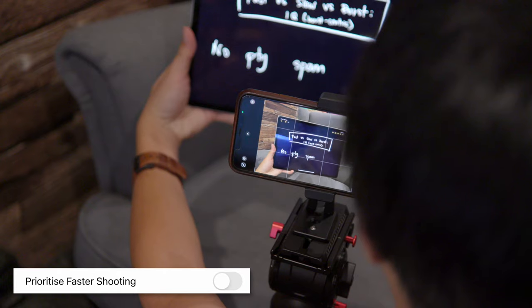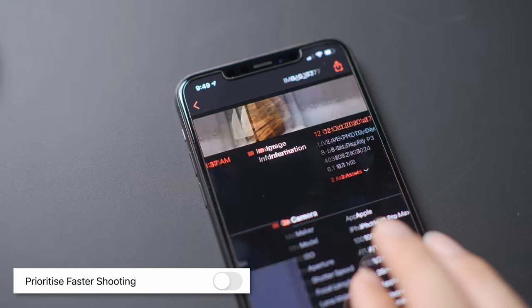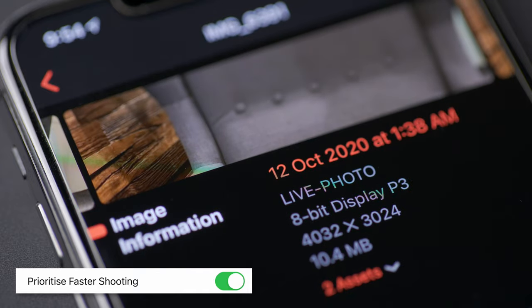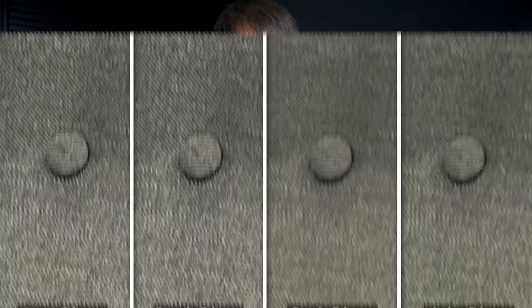My hunch was that it has something to do with Deep Fusion, so I ran some tests. Under medium levels of light, not enabling 'Prioritise Faster Shooting' resulted in all photos being captured with Deep Fusion applied. With the setting enabled, the camera detects when you're shooting rapidly and drops Deep Fusion processing as soon as the third photo to make way for speed. That does mean there will be a slight drop in image quality after the first few photos — you can see a noticeably lower level of detail from the third photo onwards. Not sure how this works for iPhones without Deep Fusion, but this is my theory based on the iPhone 11 Pro.